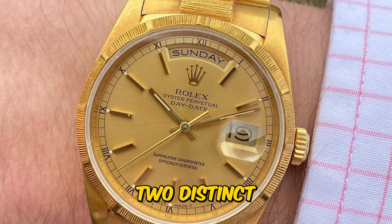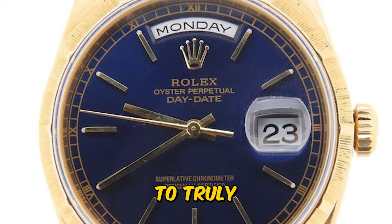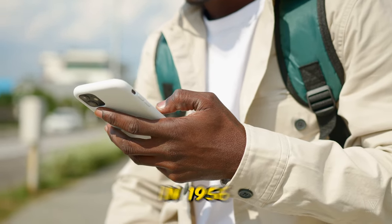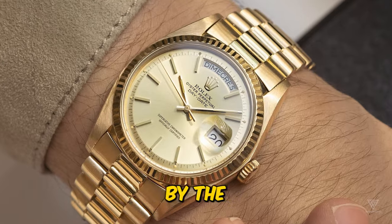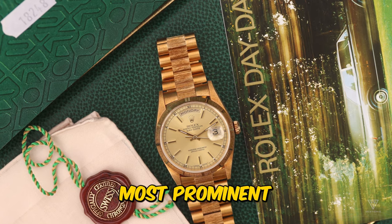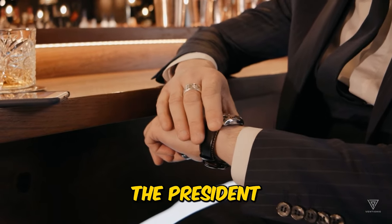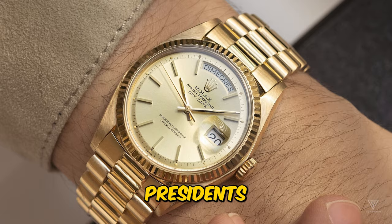The Rolex President line comprises two distinct references, namely the 1803 and the reference 18248. To truly appreciate these timepieces, let's delve into the origins of the Rolex President. The Rolex Day-Date made its debut in 1956 with the reference 6511, a model in production for only a couple of years, succeeded quickly by the Rolex 6611. Until the introduction of the 1800 line in the early 1960s, these watches showcased the iconic President's bracelet with three-piece semi-circular links, with the larger link at the center being most prominent. When examining these watches, the bracelet is truly the standout feature. But how did the President label become associated with these watches? Let's explore the link between U.S. presidents and this watch specifically.